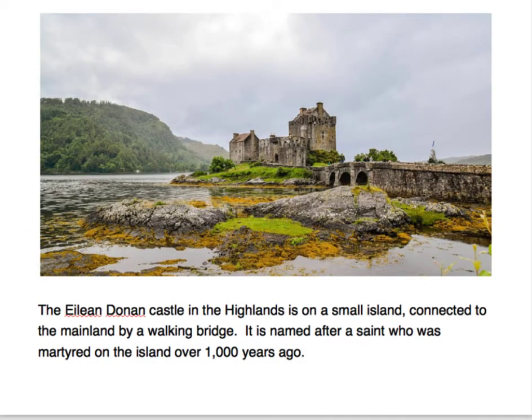The Islandon Castle in the Highlands is on a small island connected to the mainland by a walking bridge. It is named after a saint who was martyred on the island over a thousand years ago.